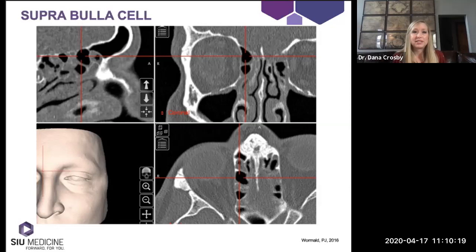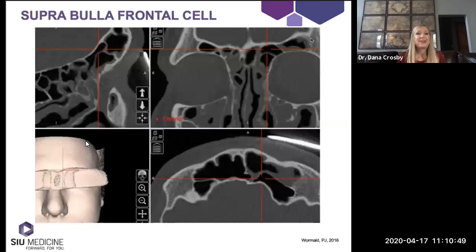The supra bulla cell sits above the bulla ethmoidalis. The anterior aspect of this cell is typically in continuity with the bulla — they share a continuous anterior face. Importantly, it does not cross into the frontal sinus, which is why 'frontal' is not in the name. The supra bulla frontal cell, by contrast, does extend past the natural ostium into the frontal sinus. Then the supra orbital ethmoid cell — this has been discussed since the original classification. On a coronal CT, it appears as a nippling above the orbit itself.